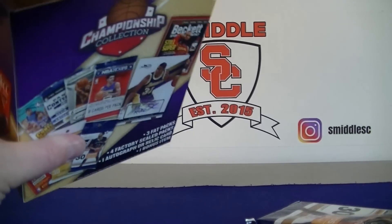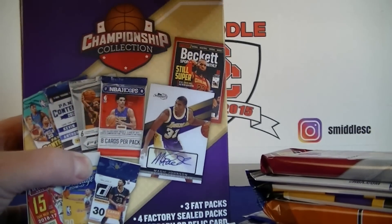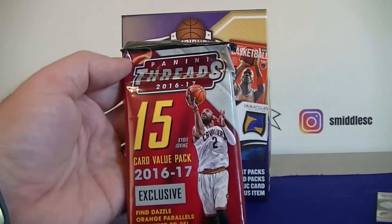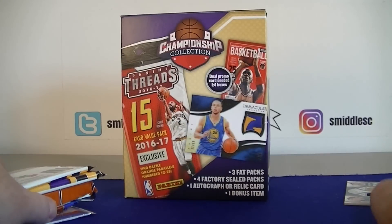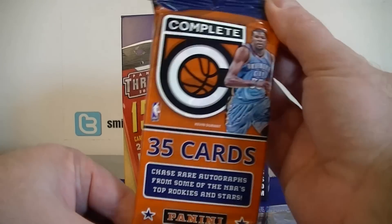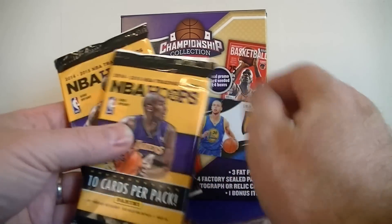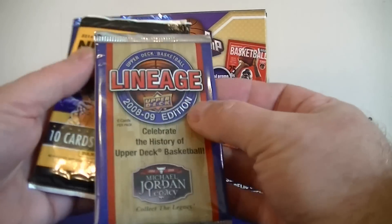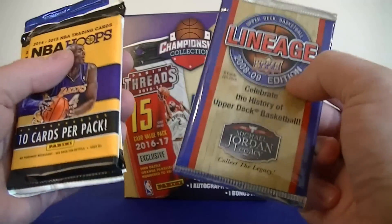Let's grab the packs out. I don't think I got a promo card this time. Looking at the packs: we got a 16-17 Threads fat pack, a Donruss 16-17, a Complete — probably 15-16 — and the random packs. It does not look like I got a prism pack this time. I've got two Hoops 14-15, a Hoops 12-13, and an interesting Upper Deck Lineage 2008-2009. I'm not sure about that one — I don't think I've ever opened one of those.